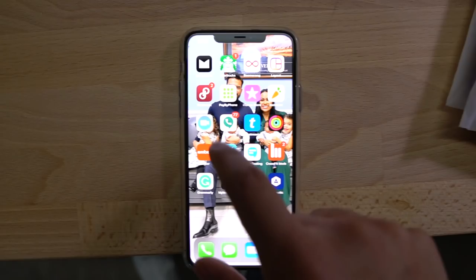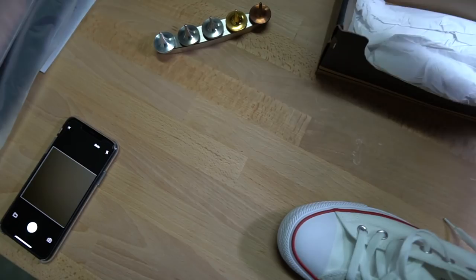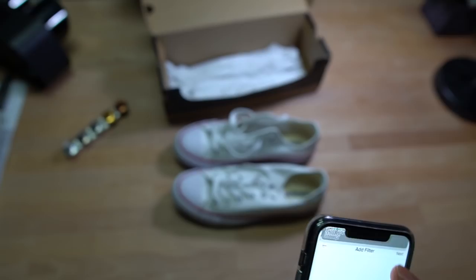To use Poshmark, you go to the app, open it, and your profile shows up. To add something, all you have to do is press 'Sell.' You take a picture of the item — for example, we're going to put these Converse sneakers for sale. These are a size seven for men. You snap the picture and can add different tints and filters.